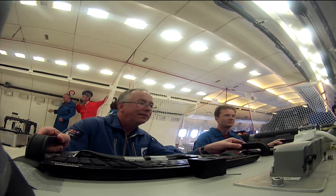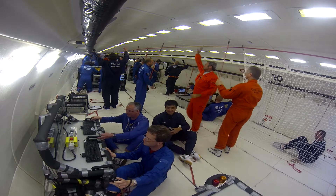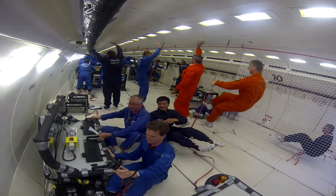It's an Airbus A300 which goes through a certain trajectory — actually a series of parabolas. At the bottom of the parabola it's in 2G, that's twice gravity, so you're basically stuck to the floor. But just as it gets to 45 degrees it goes into zero gravity, and there everything floats, including the experimenters.